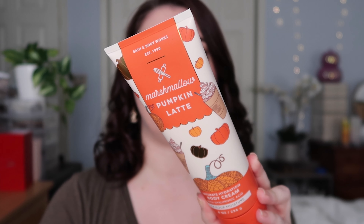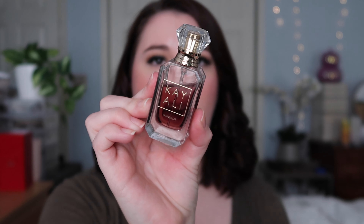My next combo is another Bath and Body Works bake shop item — Marshmallow Pumpkin Latte. The fragrance notes are pumpkin latte, toasted marshmallows, creamy sandalwood, and praline musk. On me this is like pumpkin spice and everything nice. There's a hint of coffee but I wish it were more prominent. I'd say it smells more like marshmallow pumpkin spice than a latte, but it's still a delicious sweet pumpkin spice scent.